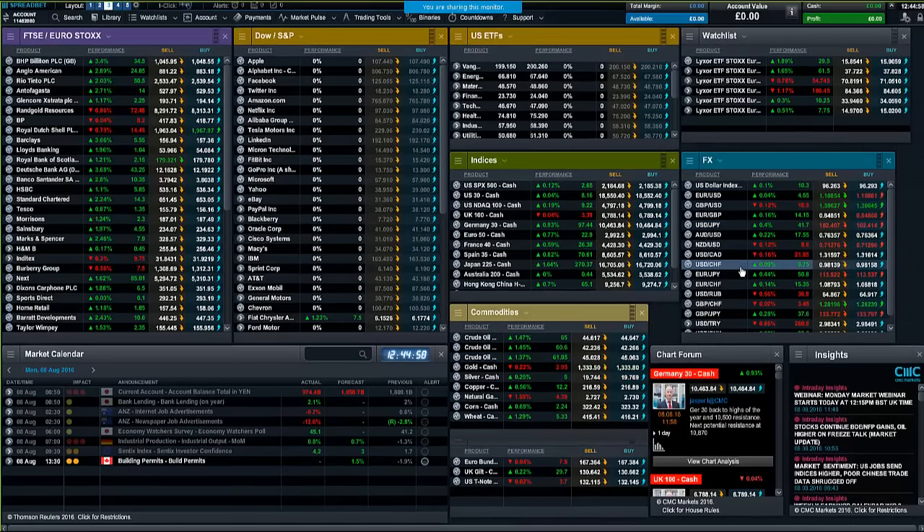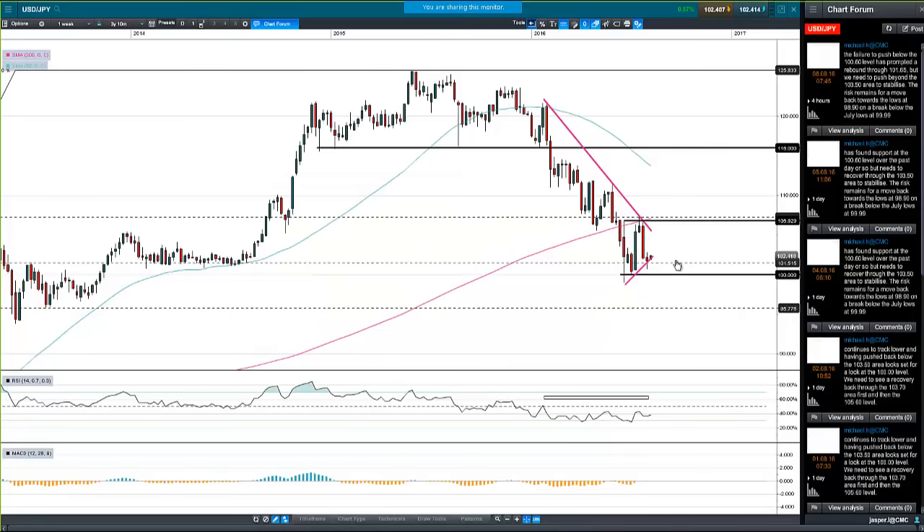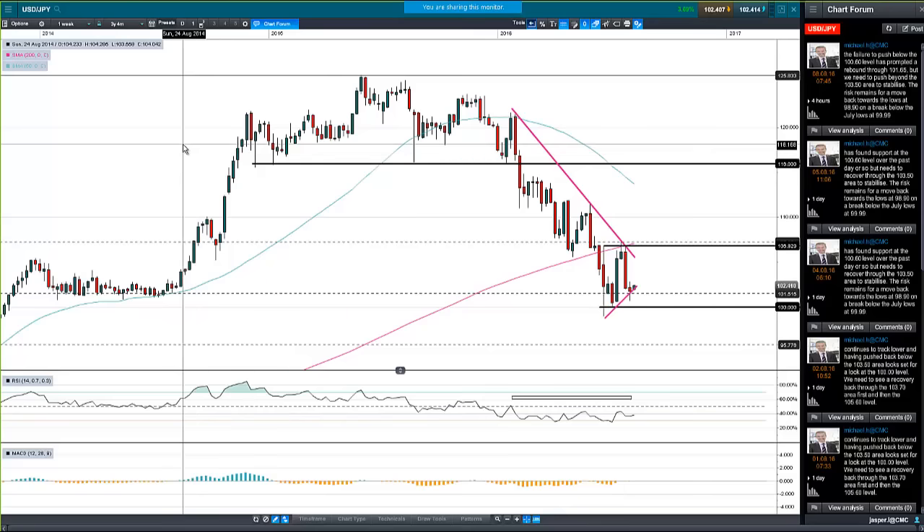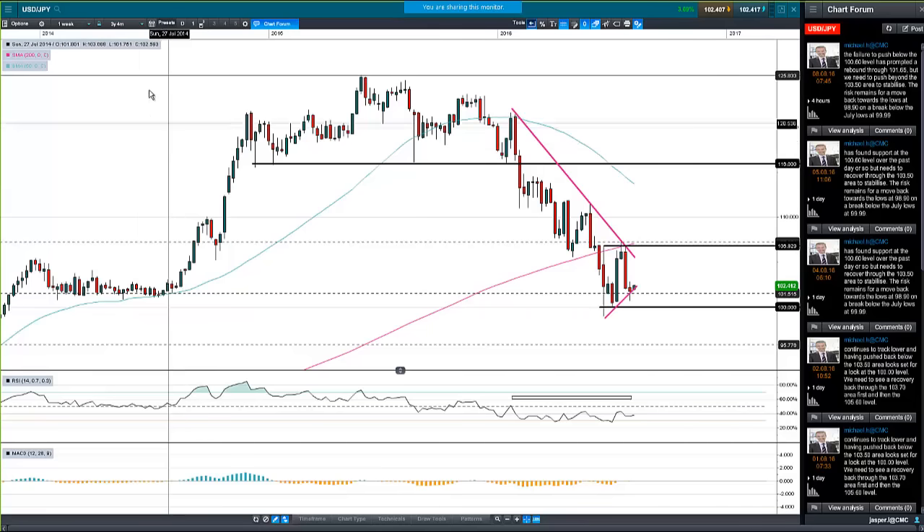Last but not least, dollar-yen. Certainly one of the better trends out there — this is the weekly chart. Really a nice strong downtrend to be part of, but we've hit that 100 level.